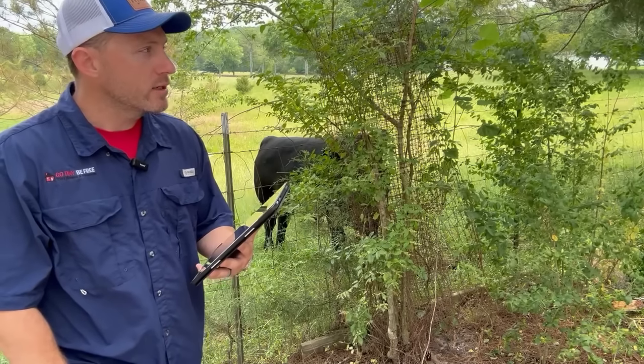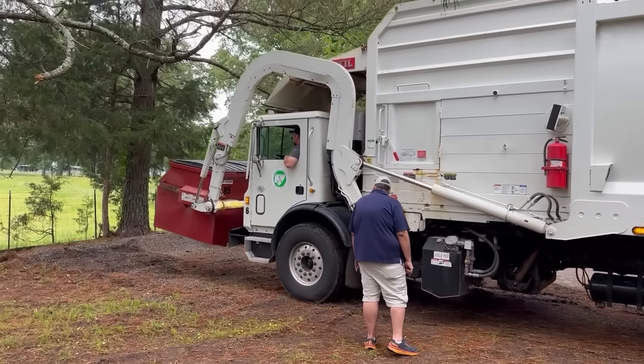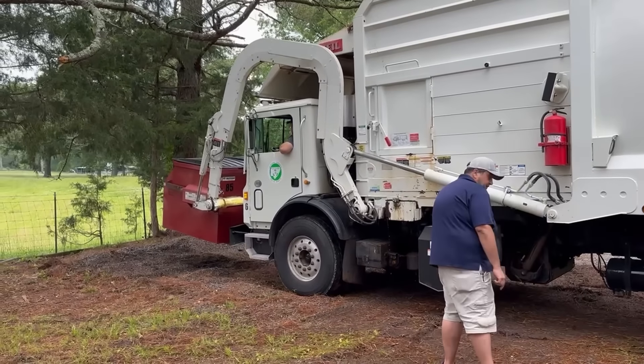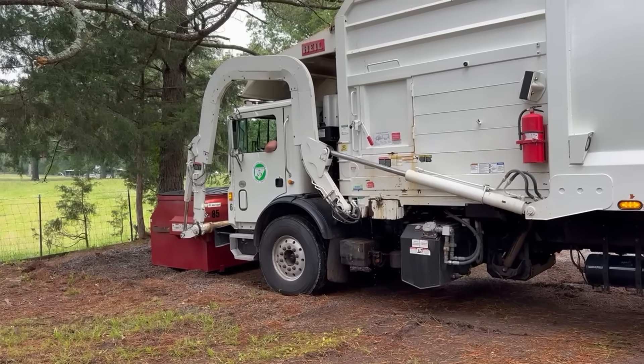We've got those utilities all connected, and the dumpster was delivered last week — a four-yard dumpster on site. So you can actually do a short little walk, throw your trash on site, and it gets removed for you every single week. You don't have to haul it off anywhere — it's just right here on site.